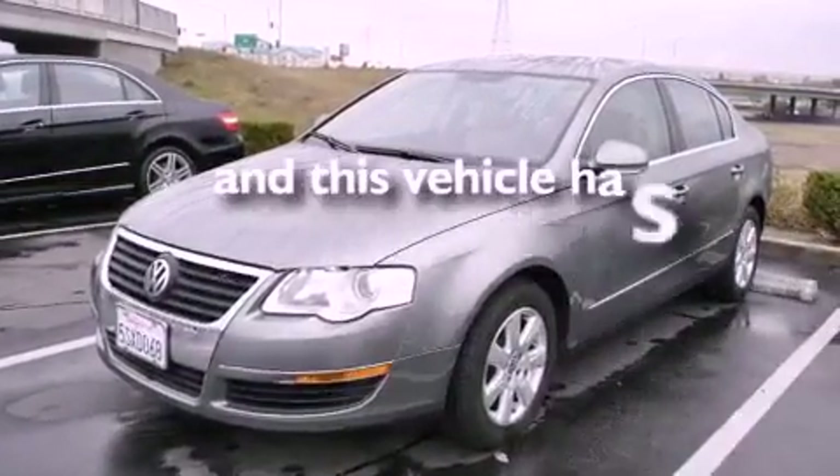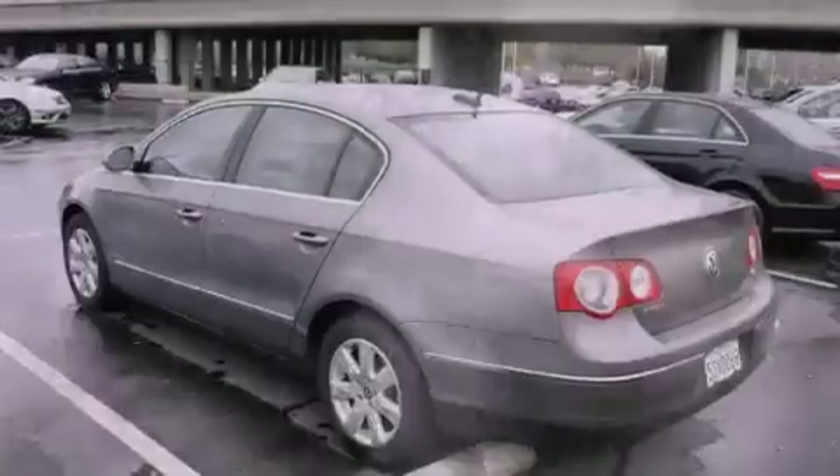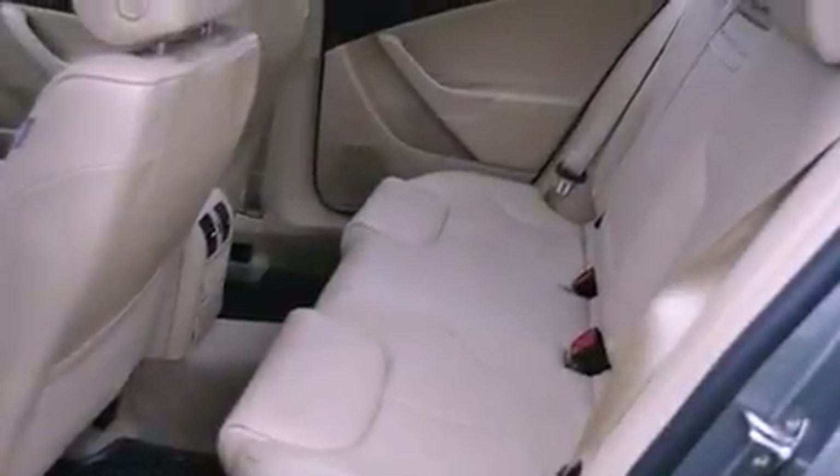This vehicle has fewer than 66,000 miles on the odometer. With an EPA estimated rating of 31 miles per gallon on the highway, this automobile pays off in the long run.